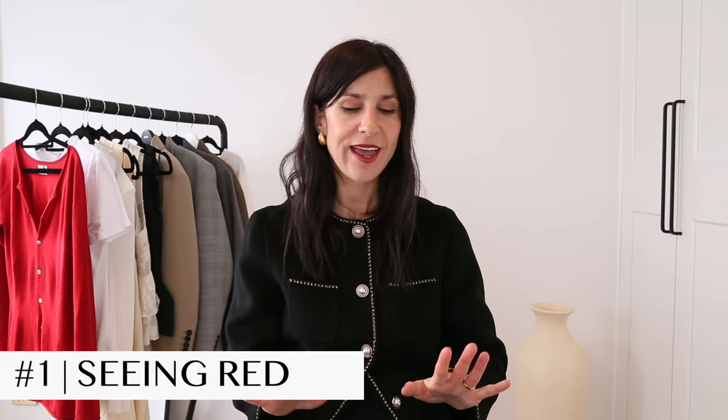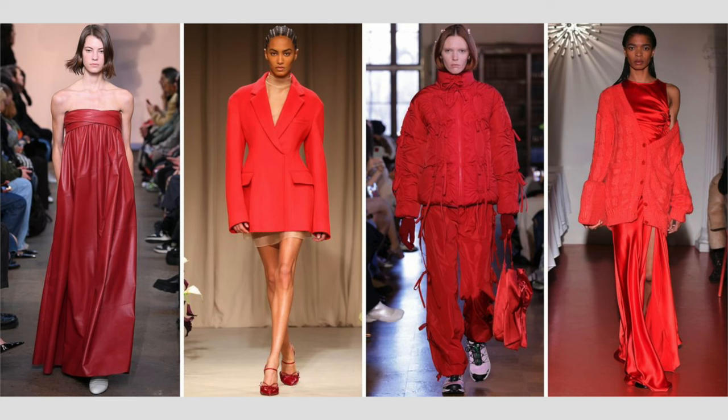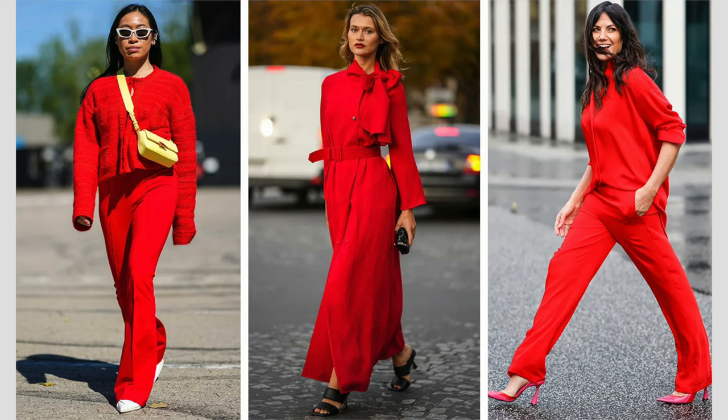The first trend is centered around color, and this is one I was really excited to see — the color red, and we're seeing it everywhere. For me, the reason I love this is it's a color that works really well with my complexion, especially with my darker features. It kind of pops against my skin tone, and right now there is a real abundance of red items, so it's a great opportunity to pick and choose the ones that really work for you.